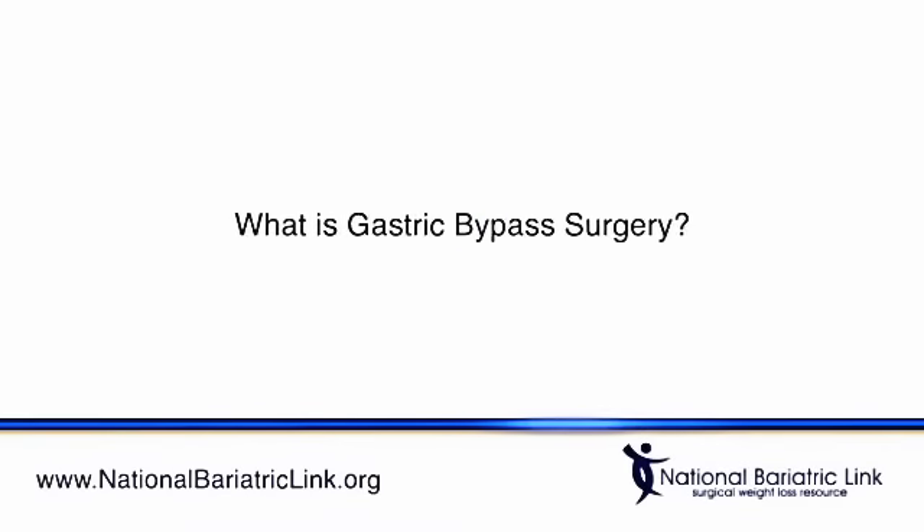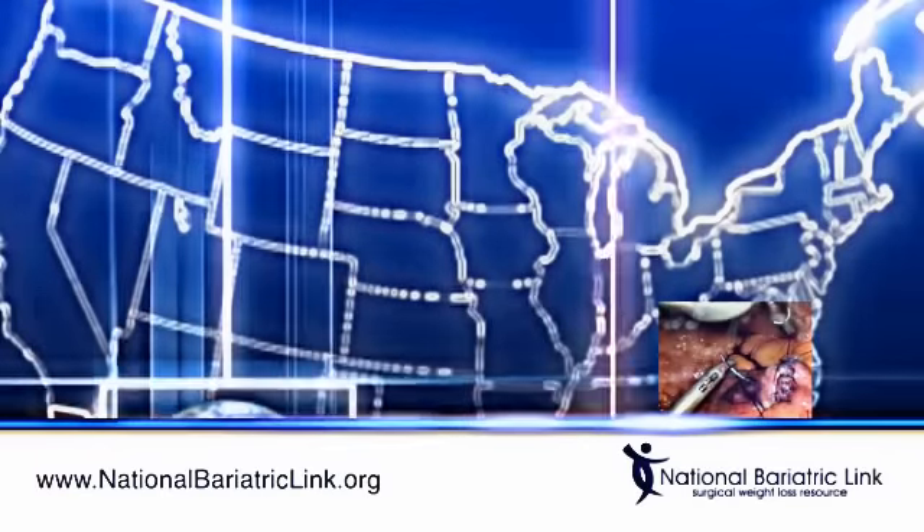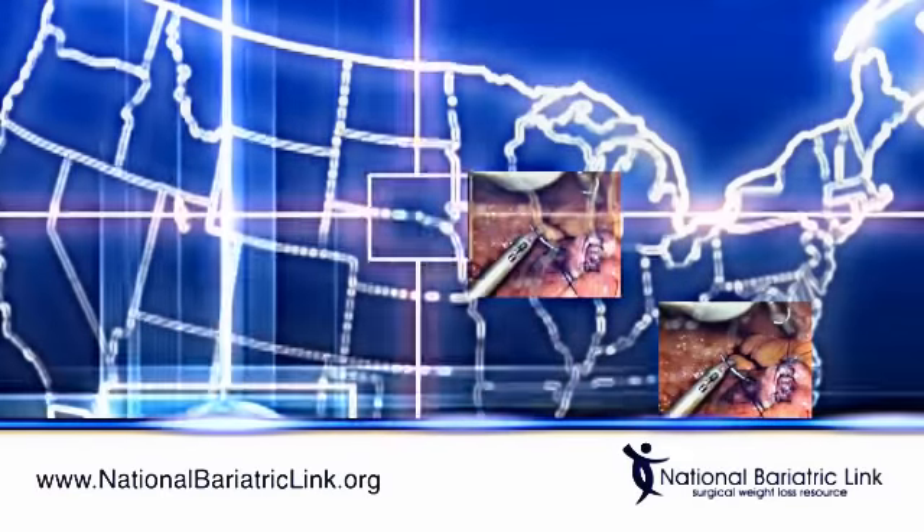Gastric bypass surgery is a type of bariatric surgery for weight loss. The Roux-en-Y gastric bypass operation is the most common bariatric surgery performed in the U.S.